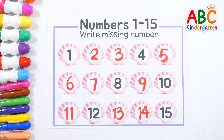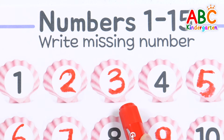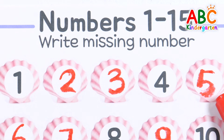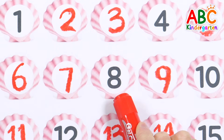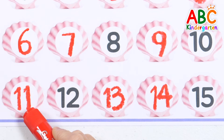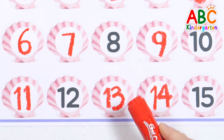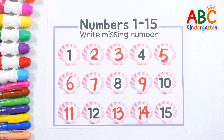Good job! Let's point to each number and read them one by one. 1, 2, 3, 4, 5, 6, 7, 8, 9, 10, 11, 12, 13, 14, 15. Good job!